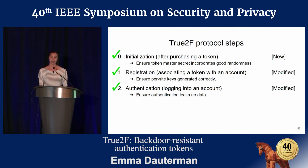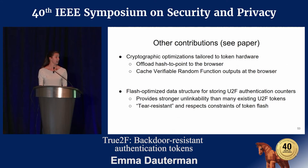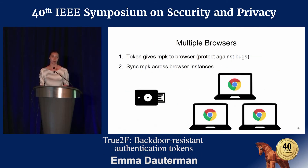There are other contributions in the paper I don't have time to discuss, including cryptographic optimizations tailored to the token hardware and a flash-optimized data structure for storing U2F authentication counters. One implementation note: U2F doesn't require the browser to keep track of any state, but True2F does require the browser to know the master public key to check the token's correct behavior. A simple solution is having the token give the master public key to the browser on each plug-in, but a stronger solution is to sync the master public key across browser instances.